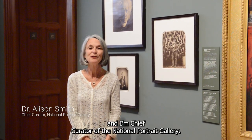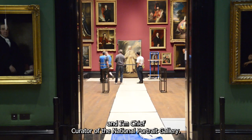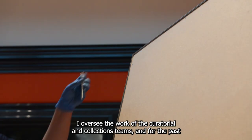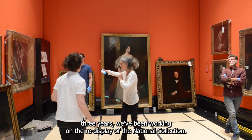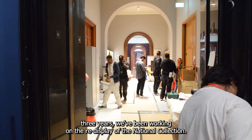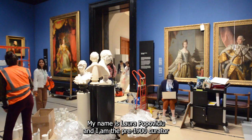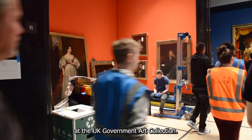My name is Alison Smith and I am Chief Curator of the National Portrait Gallery. I oversee the work of the curatorial and collections teams, and for the past three years we have been working on the re-display of the National Collection. My name is Laura Popoviciu and I am the pre-1900 Curator of the UK Government Art Collection.